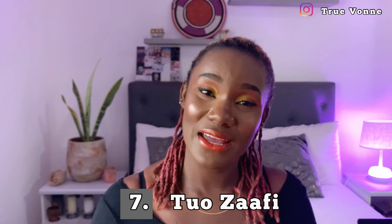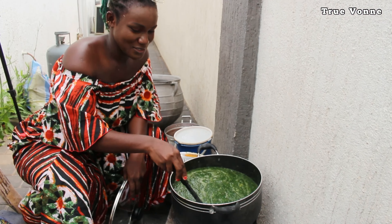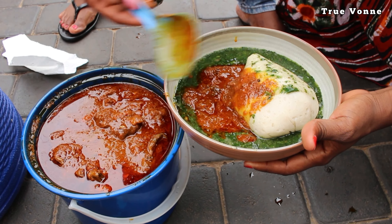The seventh Ghanaian dish is tuo zaafi, popularly called TZ. TZ originates from the northern region of Ghana, is made from corn flour, and is taken with a special soup called ayoyo and tomato soup. One thing about TZ — that food is very light; it doesn't stay in your body long at all. But it is something very delicious and very traditional that you should make a point to try.